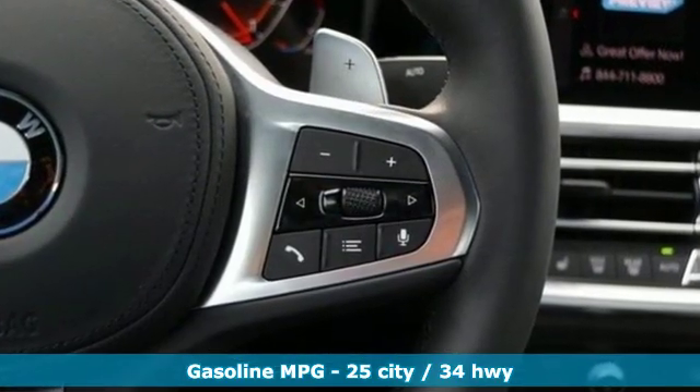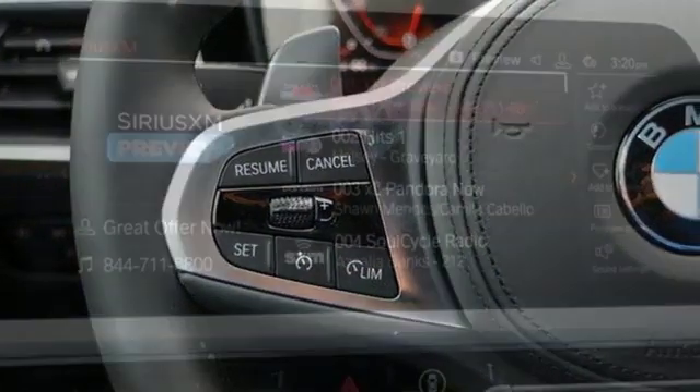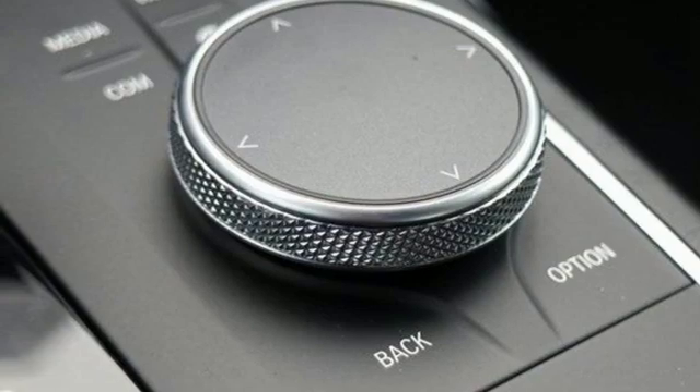It boasts an impressive list of features like these: integrated navigation system with voice activation, power heated mirrors, dual zone climate control, automatic parking sensors, and doors and push button start proximity key.